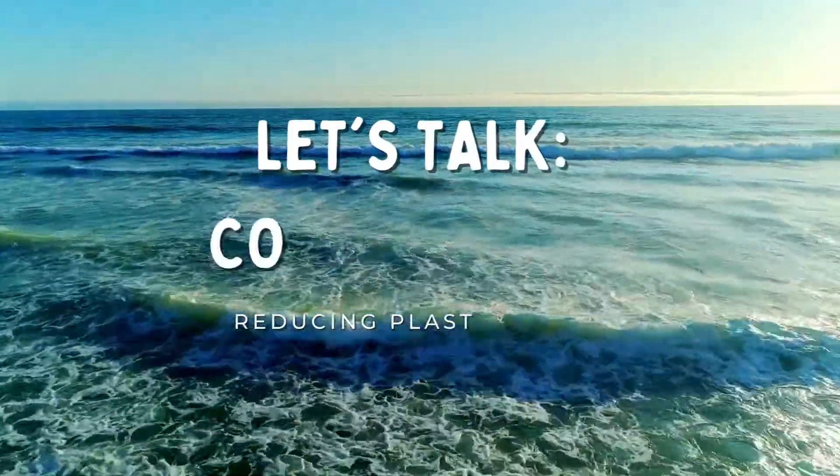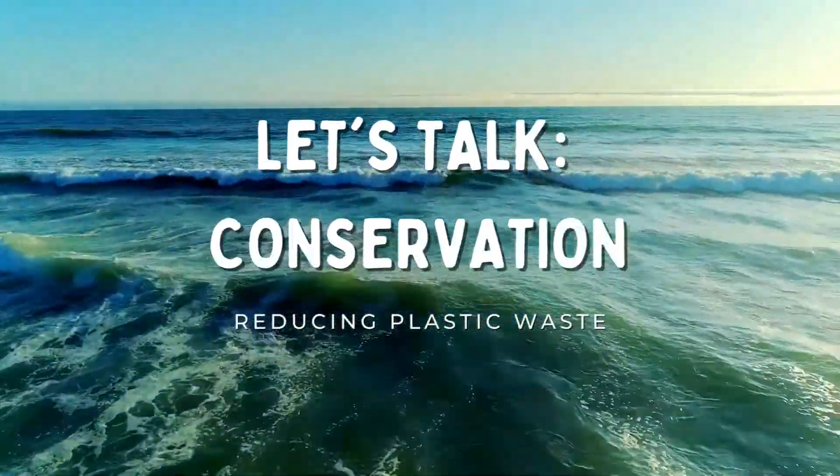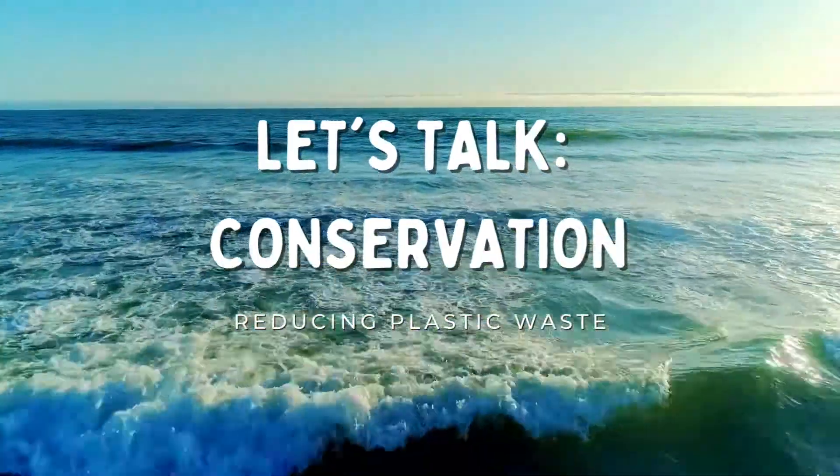My name is Tess and I'm the Conservation Field Supervisor at Sea Turtle Link. Plastic is harmful for sea turtles in several ways, but the main two are entanglement and ingestion.